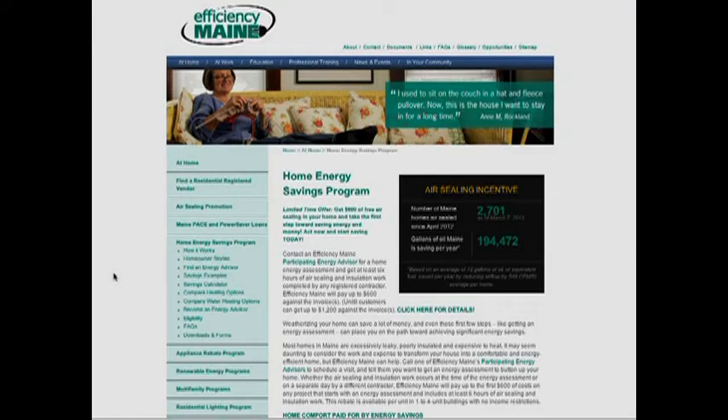And what's the website? Of course, efficiencymaine.com — all your resources for energy and different contractors. We also have a call center at 1-866-ES-MAINE, and the folks there are happy to pick up the phone and talk about any of our programs, help you apply for a loan for weatherization, or direct you to the resources in your area.